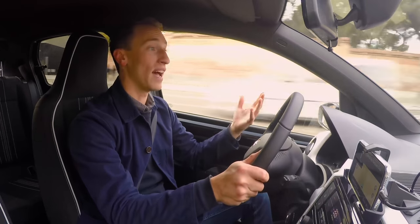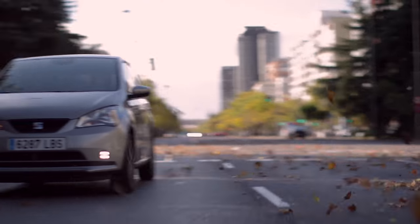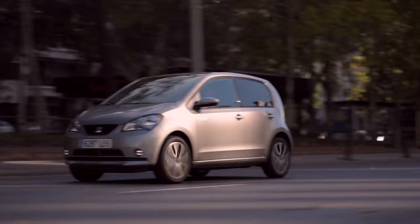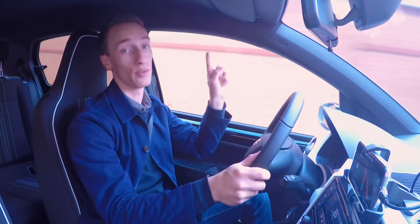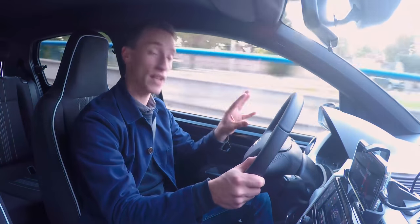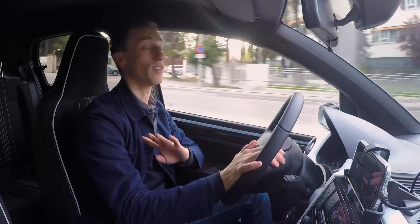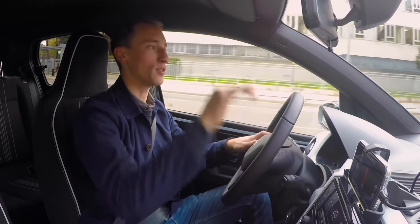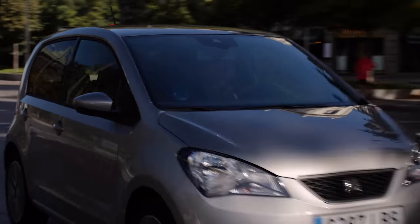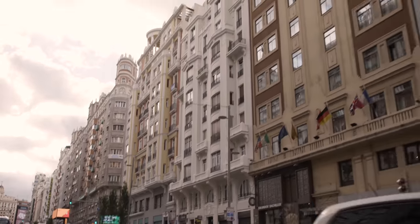The ride quality is impressive. The battery pack weighs a good couple of hundred kilograms, and we've seen on other electric cars — like the Peugeot e-208 — that the added weight can harm the suspension. But in the Mii, going over some big bumps, it's really well cushioned and feels very supple, with no firm edge you might expect from that additional weight.